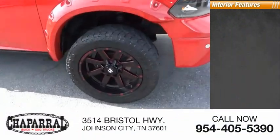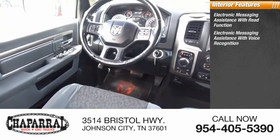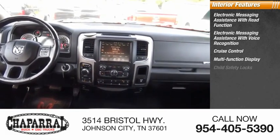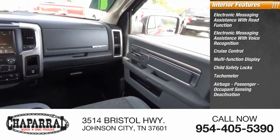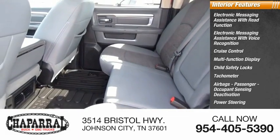Inside you'll find electronic messaging assistance with read function, electronic messaging assistance with voice recognition, cruise control, multifunction display, child safety locks, tachometer, airbags, passenger occupant sensing deactivation, power steering, one-touch windows (two), and trip odometer.